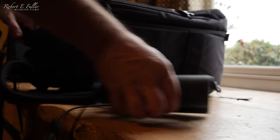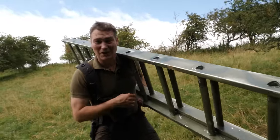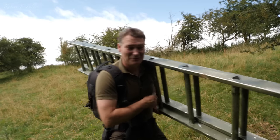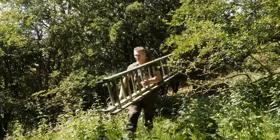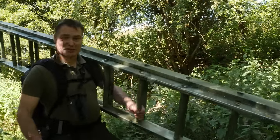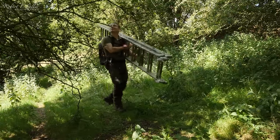I grab my gear and head out to see what I can find. I've just seen both adults further down the valley, so I'm going to head in and see if I can get a closer look and find this nest. This is an unusual spot for a buzzard's nest — they usually choose much larger trees. But I've seen them flying in and out of the canopy up ahead, so I'm going to go in and take a look.